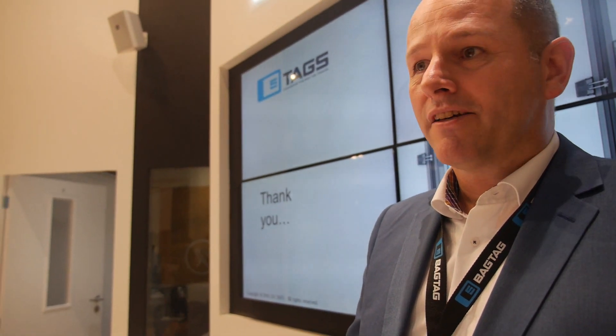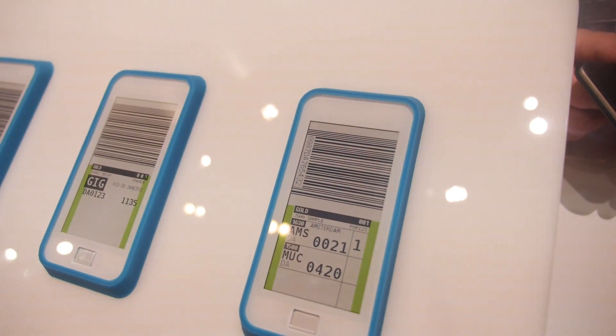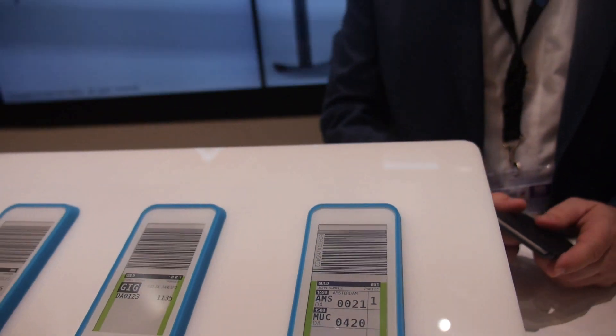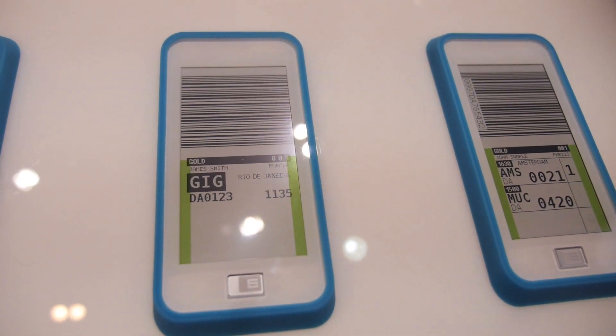It gives you a lot more time to spend past customs or in the lounge. And reading this tag is actually even better than reading a paper tag. We've tested this extensively with van der Lande Industries, and during the endurance test we received the statement that the bag tag outperforms the paper bag tag.